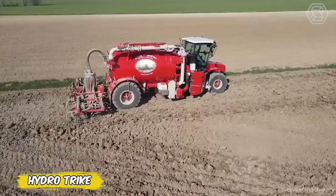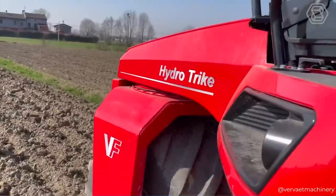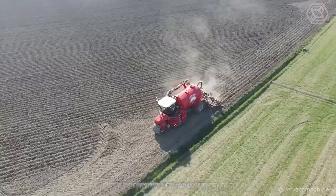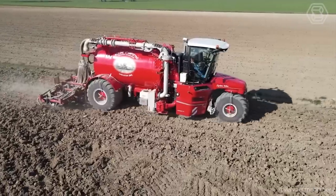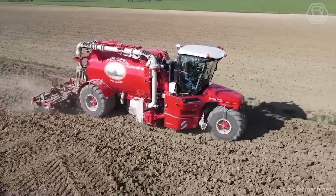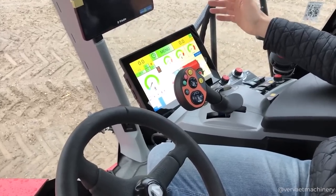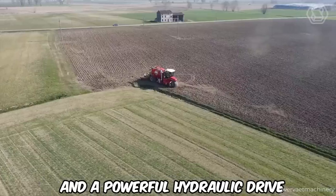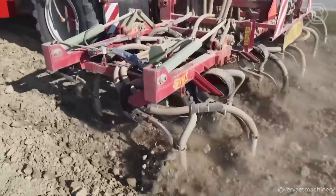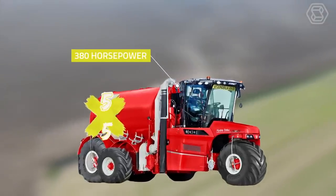HydroTrike from Vervaiet is your faithful ally in the efficient processing of liquid manure. Characterized not only by luxury but also by practicality, the self-propelled machine offers drivers a comfortable and spacious cabin with huge windows for better visibility. Everything is at your fingertips, thanks to the conveniently located shift lever and terminal in the adjustable armrest. With two customizable Sauer Danfoss pumps and a powerful hydraulic drive, the HydroTrike provides precise fertilizer distribution even on hilly terrain, thanks to its unique 5x5 drive system.